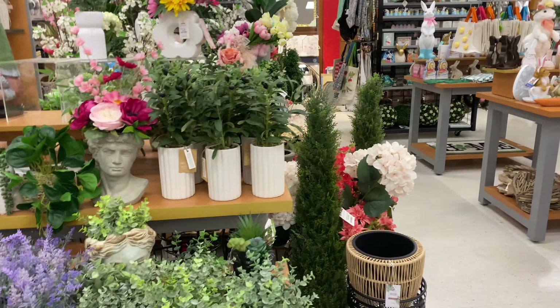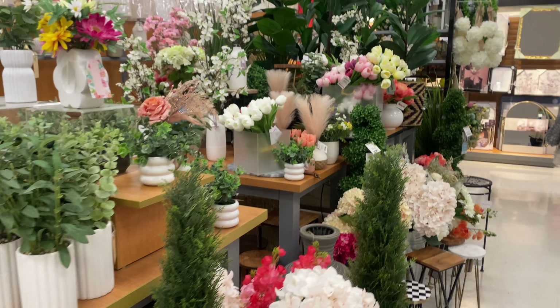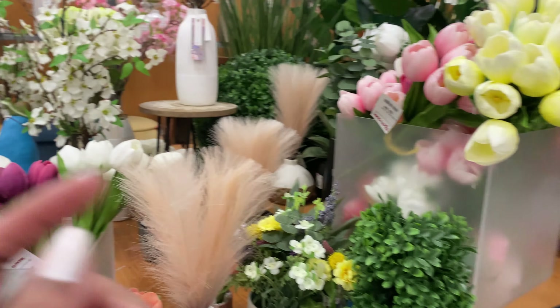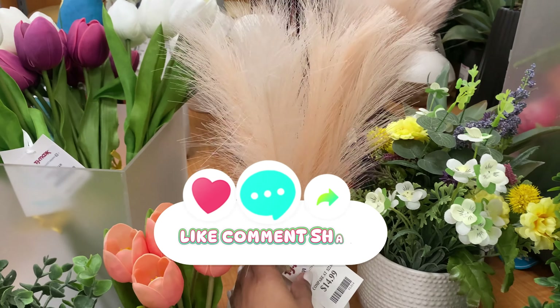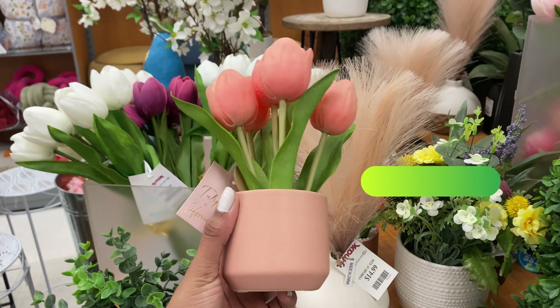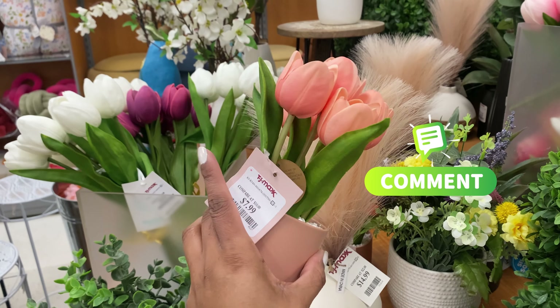Are you decorating your house this year for spring? Are you one of those people? Because I'm trying to be one of those people who decorates for the seasons and the holidays. As y'all know, I'm in my wife era right now, so I'm trying to activate my homemaker gene. Let me know what you did to get your homemaker gene going.